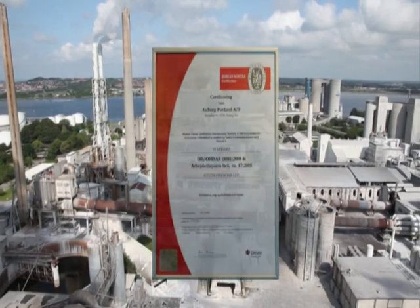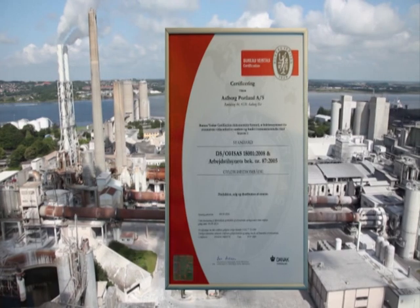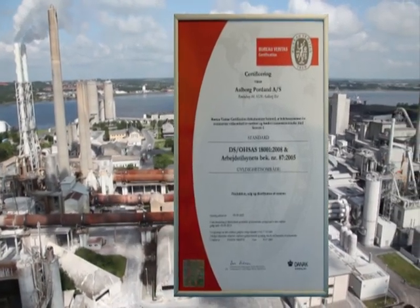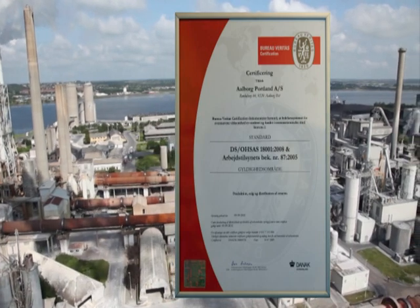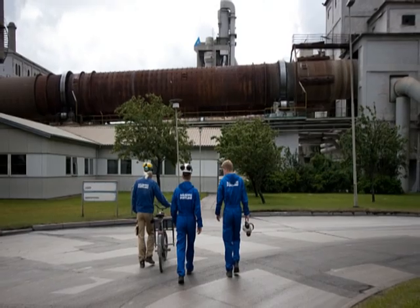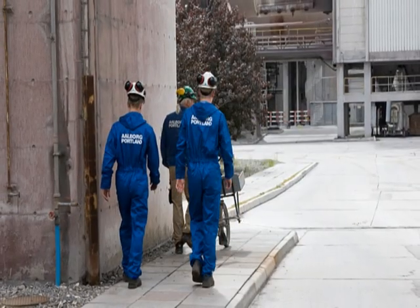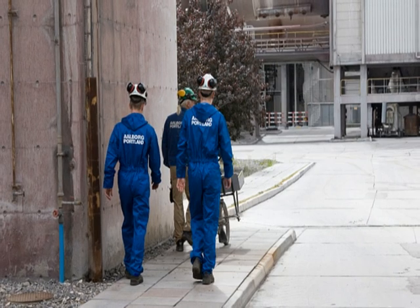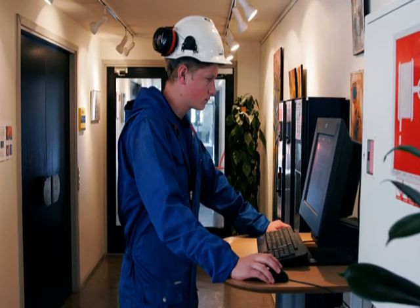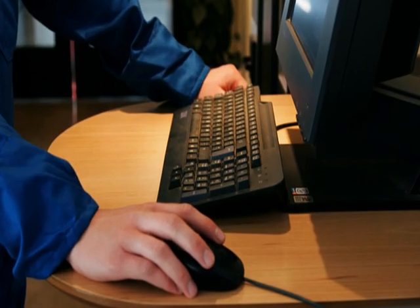At Aalborg Portland we have introduced environmental health and safety and quality management throughout the plant, which is accredited in accordance with OHSAS 18001 on occupational health and safety. The management system includes instructions and it's important that you know and comply with the instructions drawn up for the type of work you will be carrying out. The information is available in electronic form under process management on Aalborg Portland's intranet.